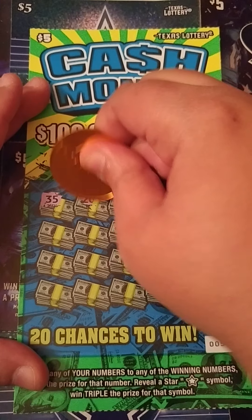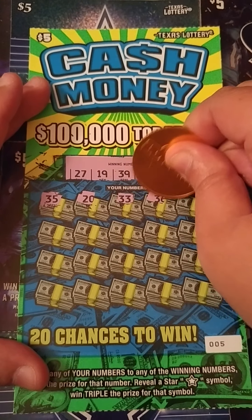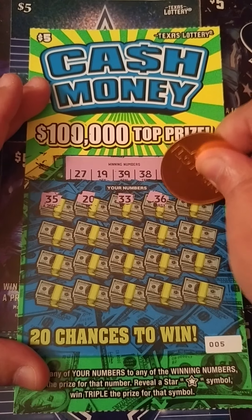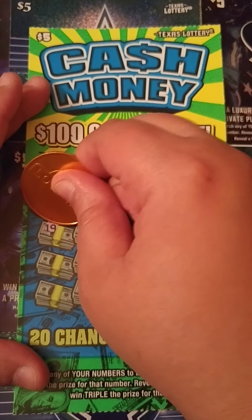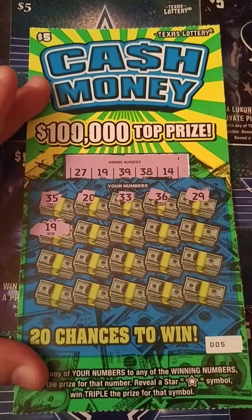25, nope. 20, 33, 36, 29 — we need 39. 19 — 19's a match, yay! We got a match of 19 right there, cool.